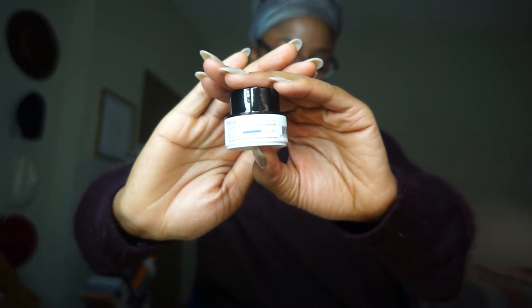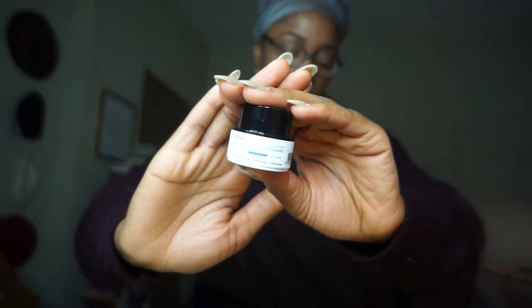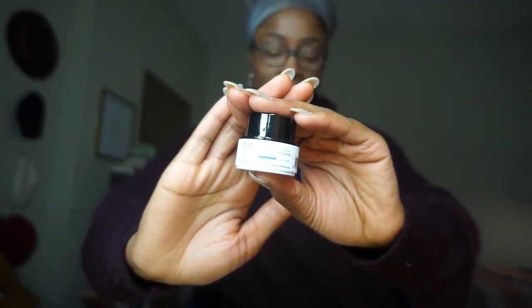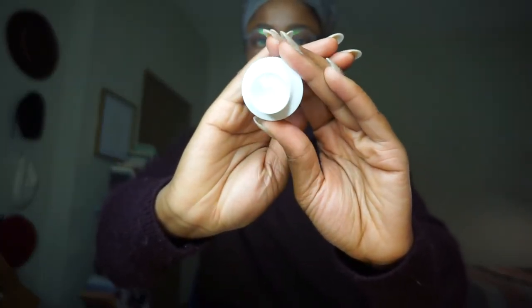Just giving you guys a closer look — this is the True Cream Moisturizing Balm. It is supposed to be an everyday lightweight moisturizer made from comfrey leaf that hydrates, softens, and brightens your skin. When you open it up, it's actually white — the Aqua Balm is a blue type of color — but it has the same texture. It's very lightweight and very moisturizing. It feels like a cream, like a gel, a water gel, and it does have kind of an aloe scent to it.